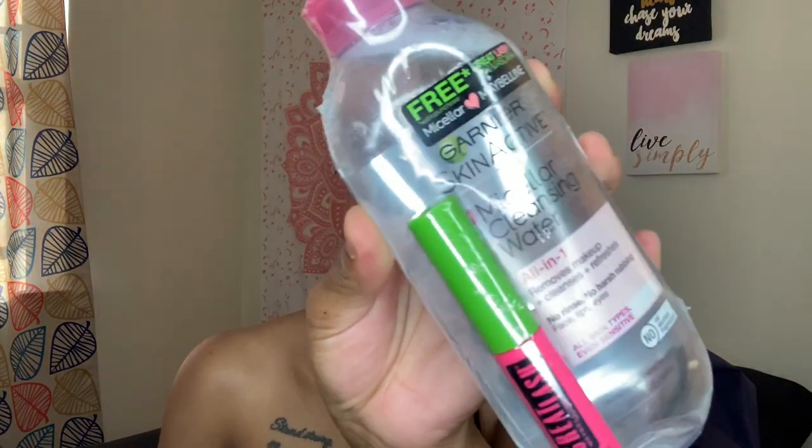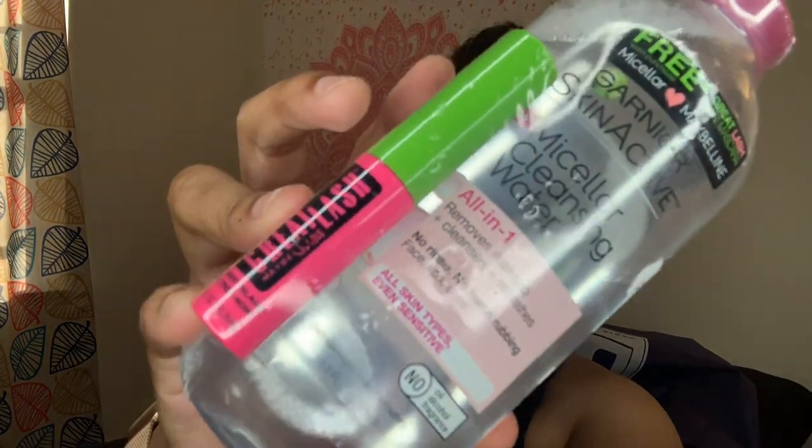Those are the last shampoo and conditioner items, and then I have a few more before the end of the video. It's good to be back! The last items in my bag are skincare. I picked up the Garnier SkinActive Micellar Cleansing Water — I've never tried it but I really want to see how it works, because I have my little skincare routine and I'm still working on clearing my skin.